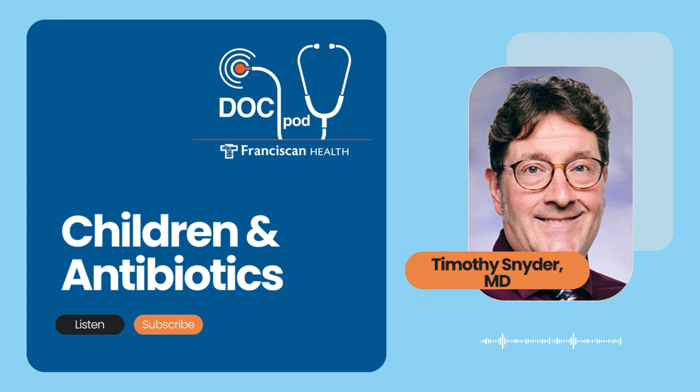First and foremost, antibiotics are prescribed for what we believe is a bacterial infection, such as a middle ear infection, strep throat, pneumonia, or a urinary tract infection. It's important to note that antibiotics don't treat a viral infection like a runny nose or a cough, and that is a common misconception that we have to help teach parents.